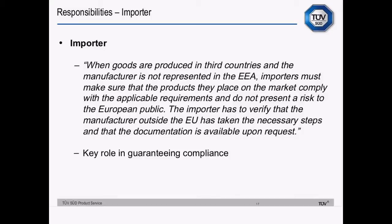An importer — the definition the European Commission gives us — is that when goods are produced in third countries and the manufacturer is not represented in the European Economic Area, importers must make sure that the products they place on the market comply with the applicable requirements and do not present a risk to the European public. The importer has to verify that the manufacturer outside the European Union has taken the necessary steps and that the documentation is available upon request.